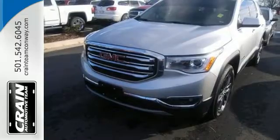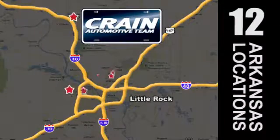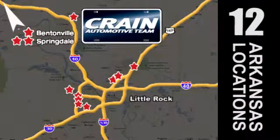Come in for a test drive. Visit us anytime at CraneTeam.com. Go, go — the Crane Team's got them! CraneTeam.com!